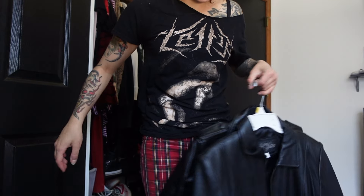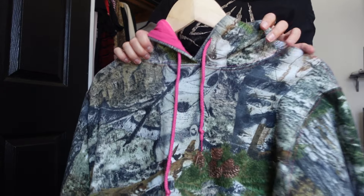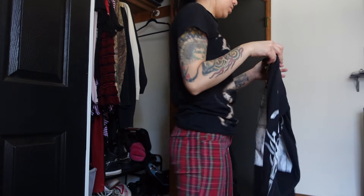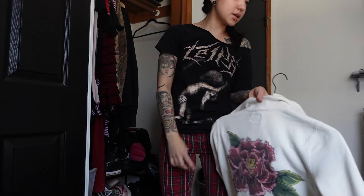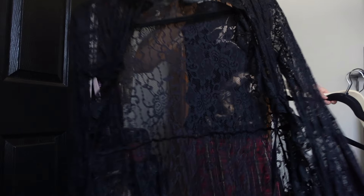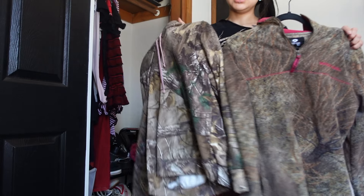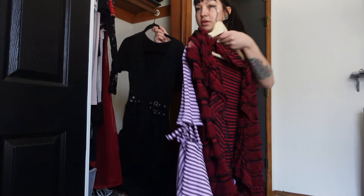I'm gonna be getting rid of this because I already have one that's similar. I'm selling this Mossy Oak jacket because I already have a baby pink one that I like a little better. Keeping this jacket I found at Savers by the brand Lucky Brand. Keeping these two hoodies — Trip NYC and Ed Hardy. This was the cardigan I was telling you guys about — I'm gonna be getting rid of this cardigan, I just don't wear it that much. Keeping both of these Mossy Oak jackets for now. I think I'm gonna be selling this because I just don't wear it that much.